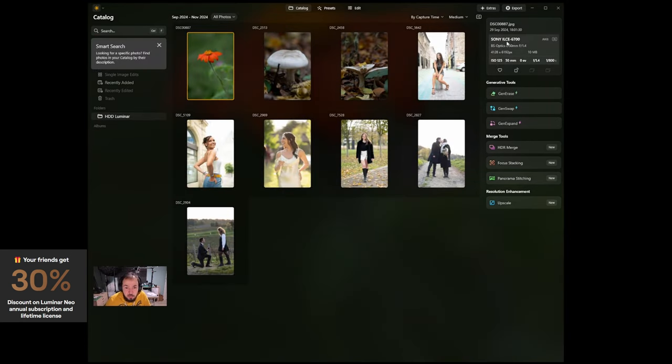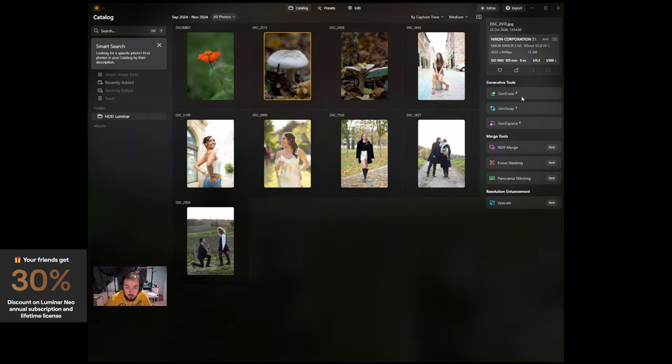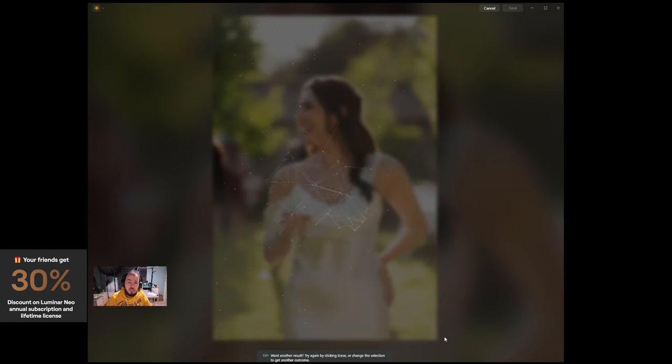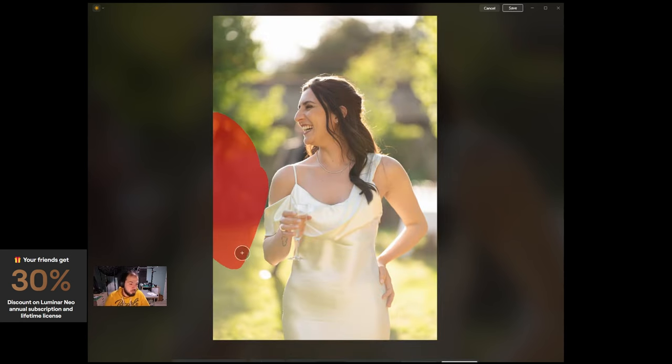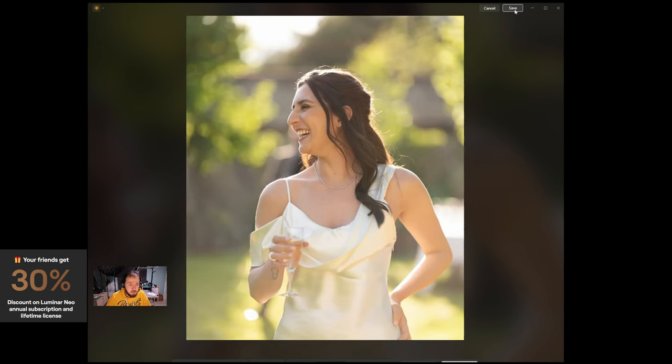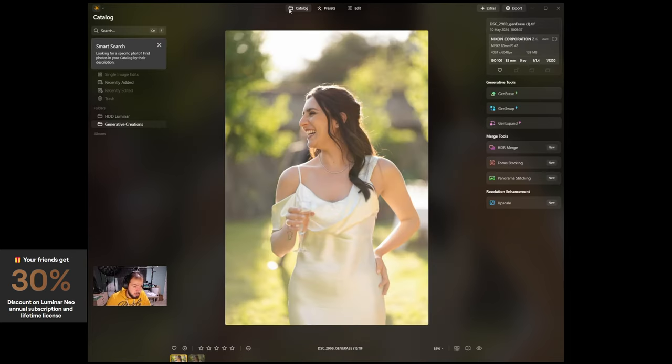We can see on the right side all the EXIF data. Let's try the Gen Erase tool on this photo, because there are some disturbing elements in the background I'd like to remove. We select and mask that area, then click Erase. It sends the image to the cloud, processes it with AI, and voilà — the result is not bad at all. A little tweaking and everything is good.